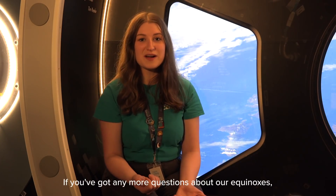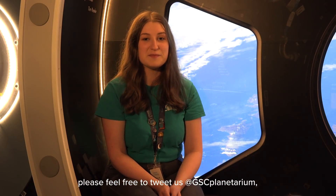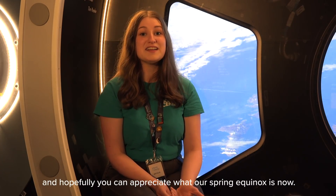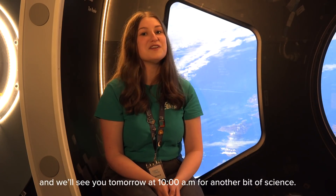If you've got any more questions about our equinoxes, please feel free to tweet us at GSC Planetarium — we would love to answer your questions. Hopefully you can appreciate what our spring equinox is now. Thank you so much for joining us here at GSC at Home and we'll see you tomorrow at 10am for another bit of science.